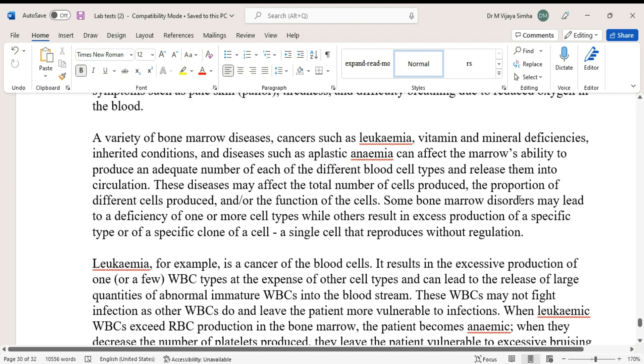Symptoms of anemia include pale skin, tiredness, and difficulty breathing due to reduced oxygen in the blood. A variety of bone marrow diseases, cancers such as leukemia, vitamin and mineral deficiencies, inherited conditions, and diseases such as aplastic anemia can affect the marrow's ability to produce an adequate number of each blood cell type. These diseases may affect the total number of cells produced, the proportion of different cells produced, and the function of the cells. Some disorders lead to deficiency of one or more cell types, while others result in excess production of a specific type or clone of a cell.